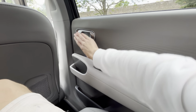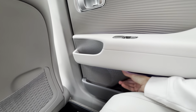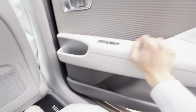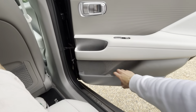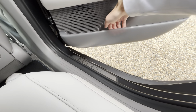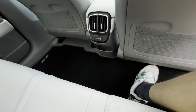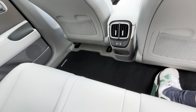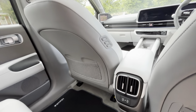You've got a chrome door handle, a Bose speaker with upper and lower drivers, some nice texture on the upper panel, a transparent storage bin underneath, full carpets, contrasting color stitching, two air vents, and a USB-C port.